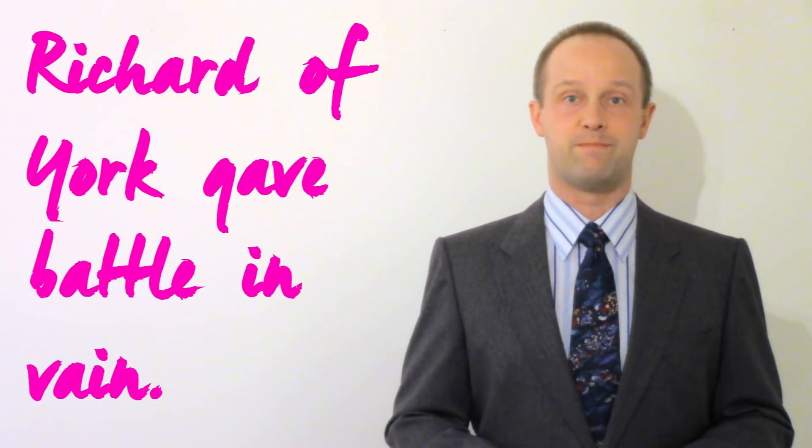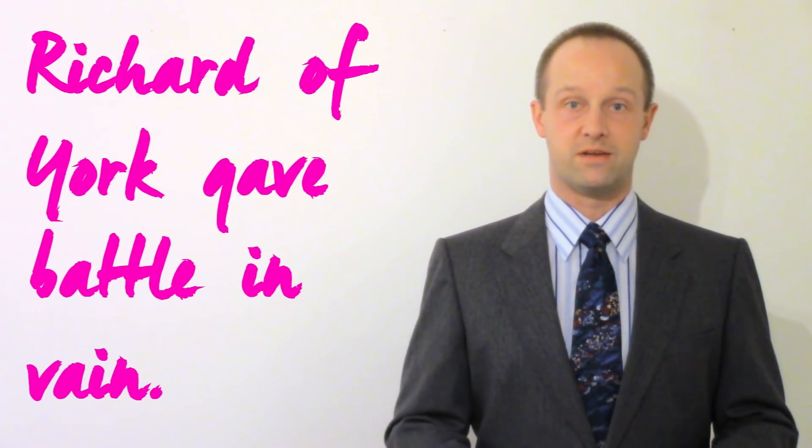A good example — quite possibly the most famous of all — is a way to remember the sequence of the colors of the rainbow. Those colors are red, orange, yellow, green, blue, indigo and violet, and the phrase 'Richard of York gave battle in vain' lets you remember them.